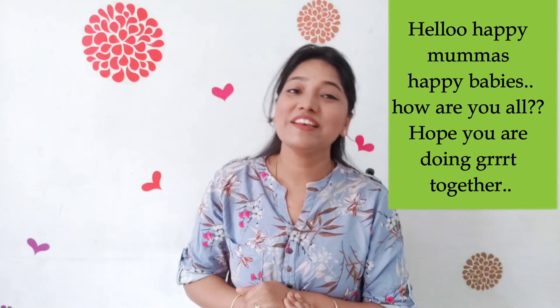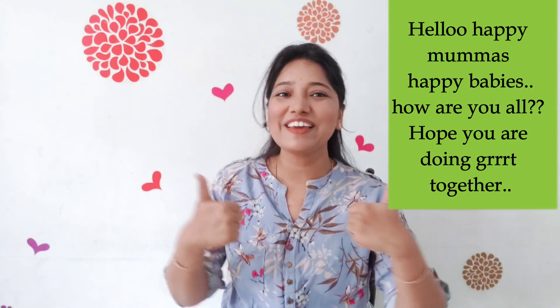Hello, happy mommas, happy babies. How are you all? Hope you are doing great together.